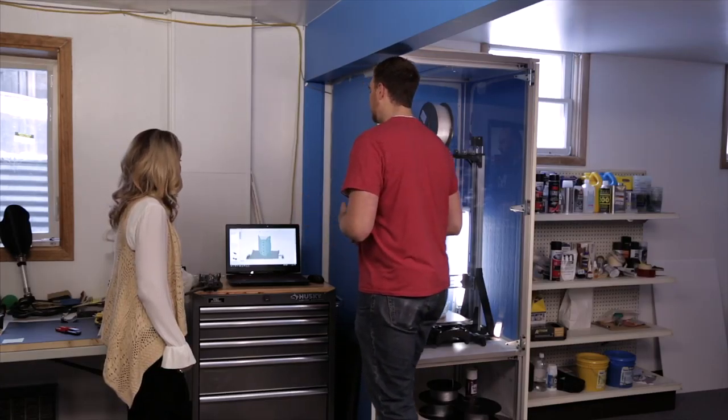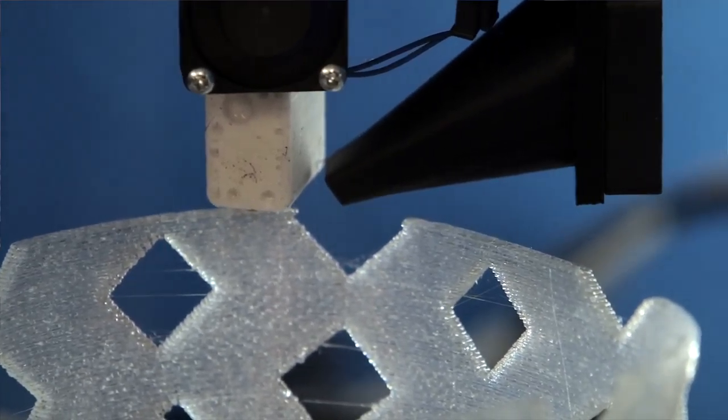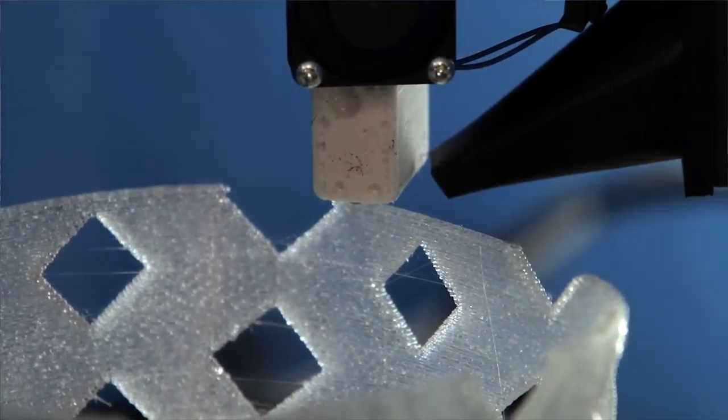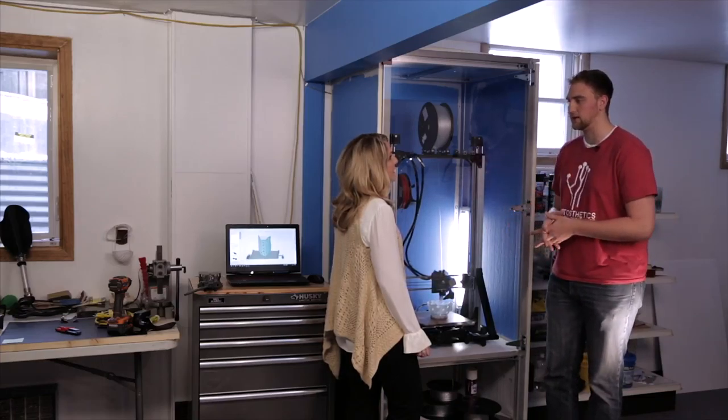The fundamentals behind 3D printing is that it builds layer by layer. So if we come over here, we can see it being built on the 3D printer right now. What we do is get a 3D scan from a clinic and take that data to produce these prosthetic devices.